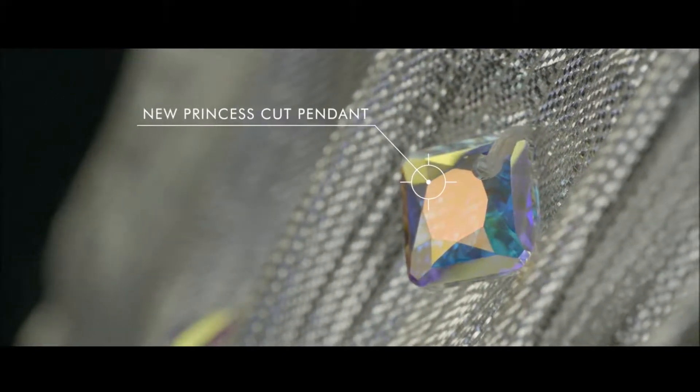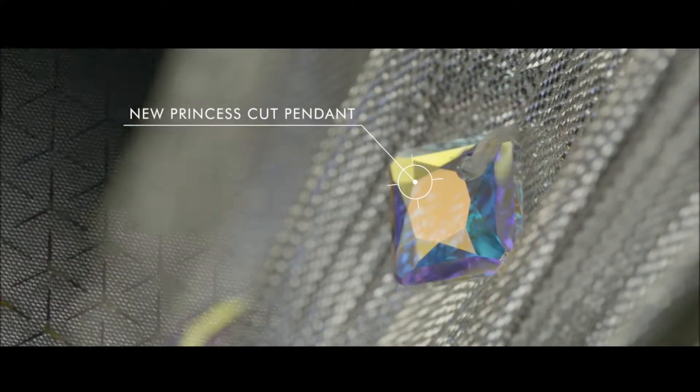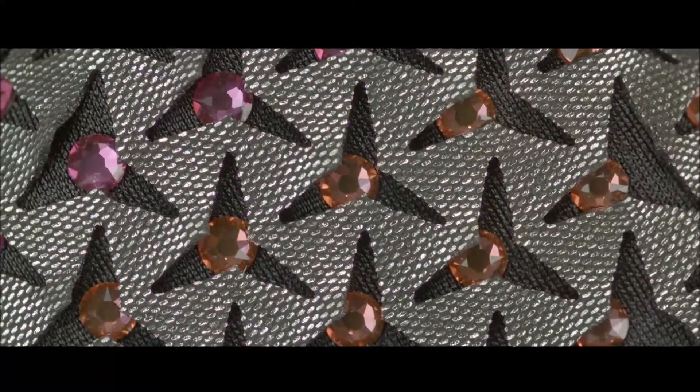Here, the princess-cut pendant in Crystal AB creates shimmering points of light. This clever design has a hidden surprise — just pull on the lower section to reveal the sparkle.